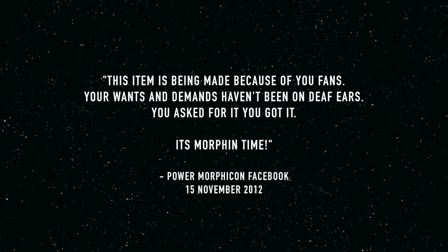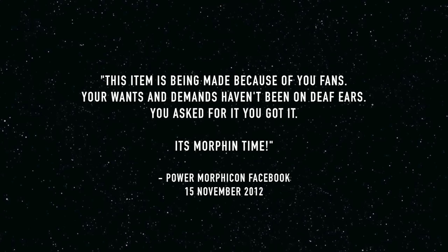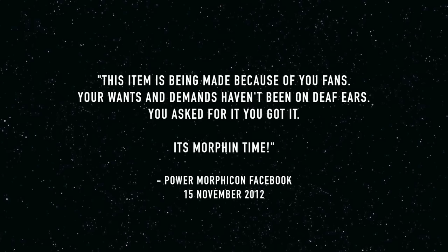In November of that year, the official Facebook page for Power Morpher Con would reveal an exclusive look at the new Legacy Power Morpher, detailing its die-cast metal parts, and stressing that it would be heavy. Retail price at the time was estimated at $50, with a January to February release date in mind. It would kick off the 20th anniversary year with a bang. The announcement statement ended: 'This item is being made because of you fans. Your wants and demands haven't been on deaf ears. You asked for it, you got it, it's Morphin time.' The fan reaction was super positive.